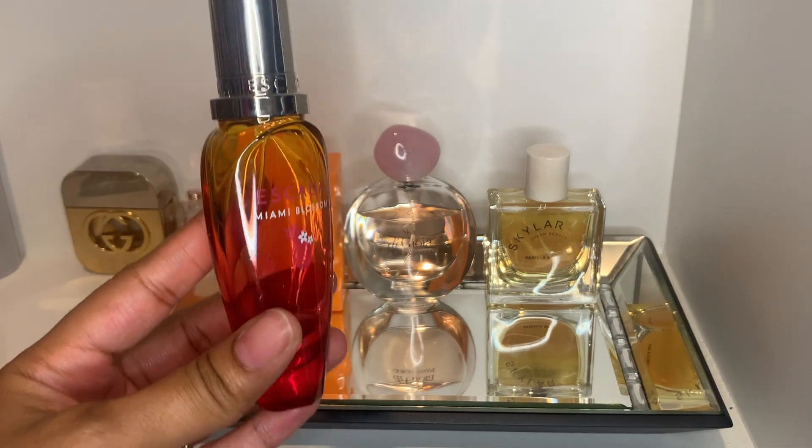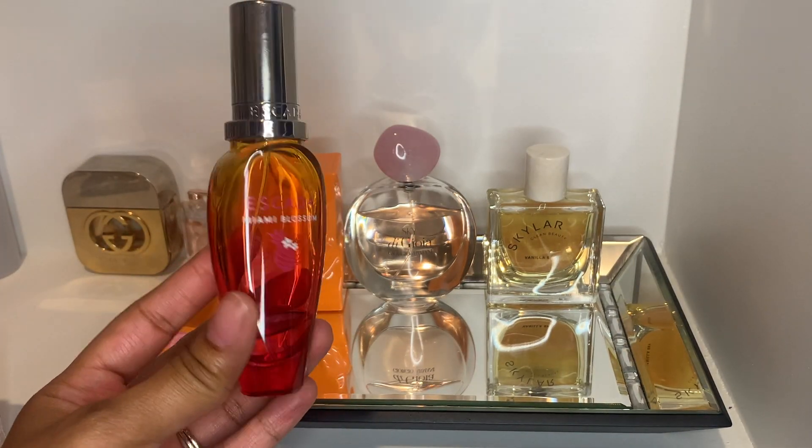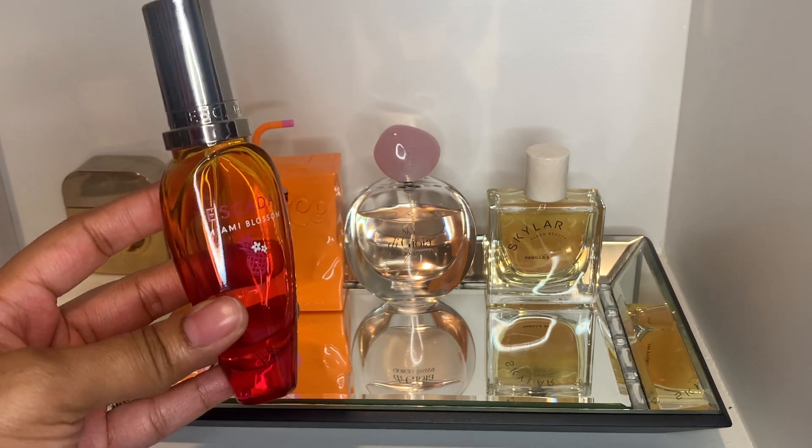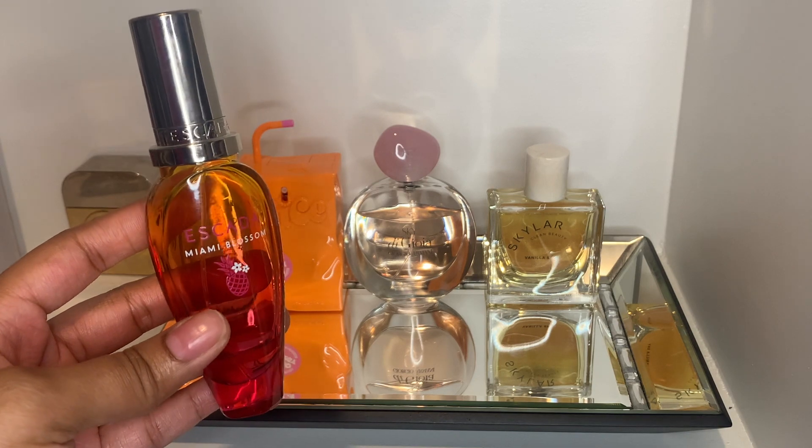I'm also adding Miami Blossom back to the tray. My goal is to finish this by the end of the month so I can finally complete a perfume.